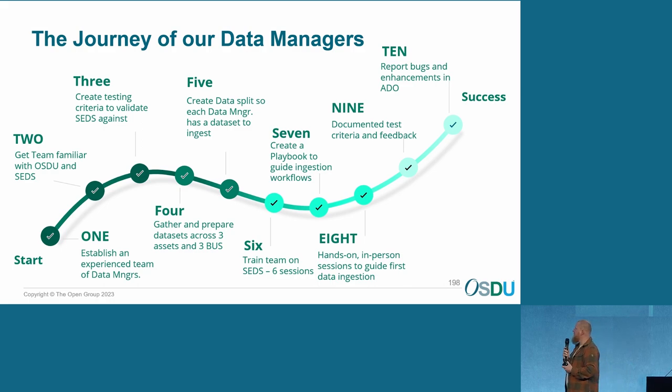Train the team on SETS — which was done in six sessions, basically at the same time, so six and seven can be merged. Create a playbook to guide the ingestion workflow, so you can go back into your manual and have a look at how that works. After the training — because it is a very new workflow and it's semi-disruptive compared to what you do on a normal daily basis — our data managers weren't feeling very comfortable ingesting the data straight away after the training. So what we decided on was to do some hands-on in-person sessions. We went to every business unit, together with SOB as well, and did the initial ingestion all together, which worked perfectly fine.